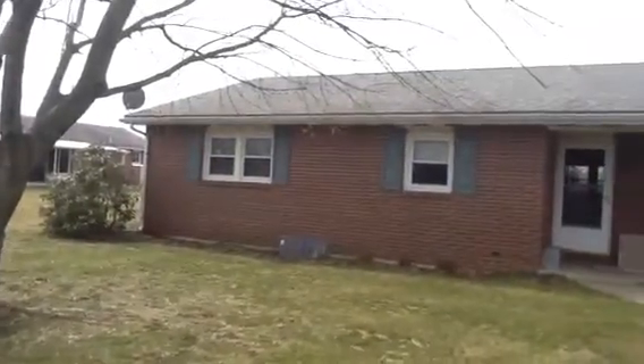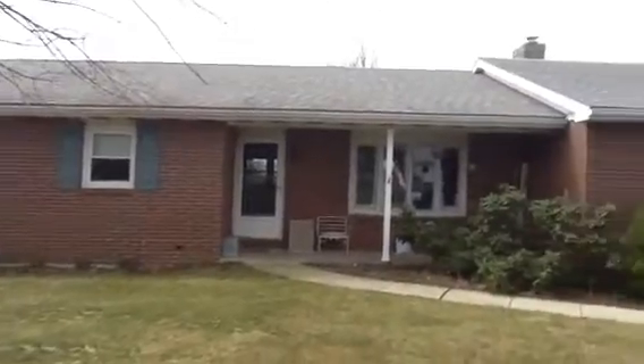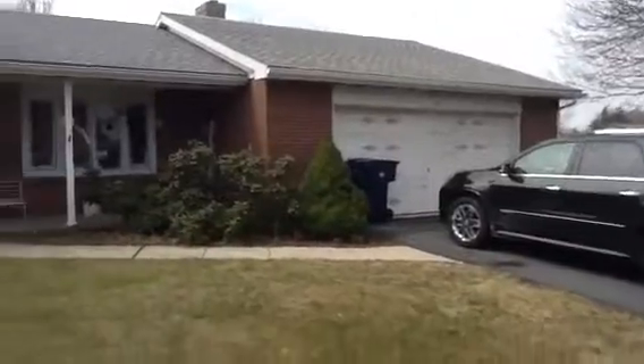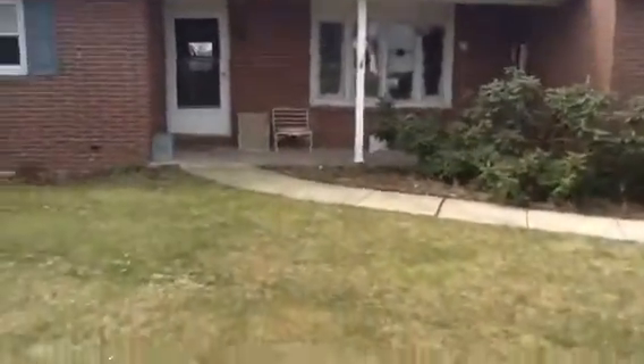We got this really nice ranch home. Brick, new roof, new windows. Two-car garage in Bowers.